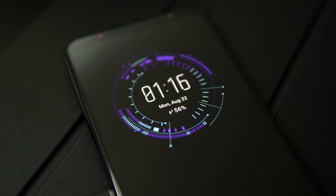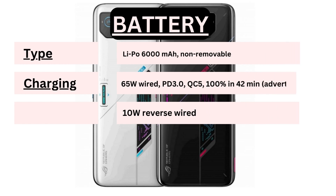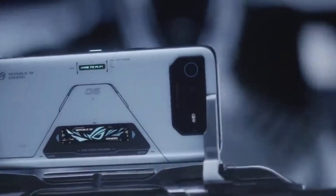Last but not least, let's talk about battery life and connectivity. The ROG Phone 6 boasts a hefty 6000 mAh battery that keeps you gaming and streaming without worries. And with 65W fast charging, you can get back to 100% in just 42 minutes. Plus, the comprehensive connectivity options, including 5G support, ensure you stay connected at lightning speed.